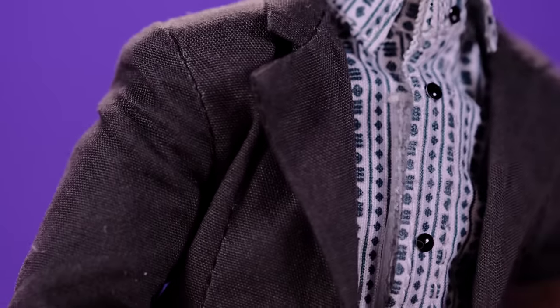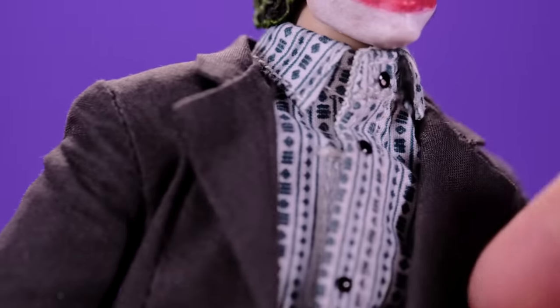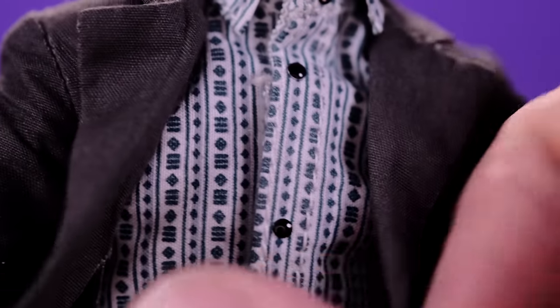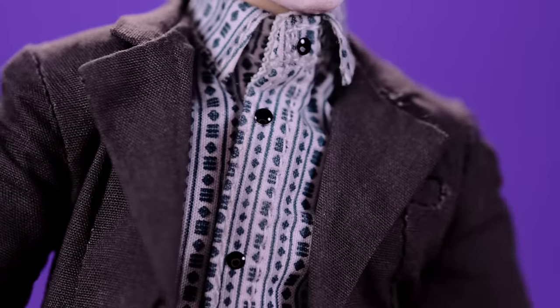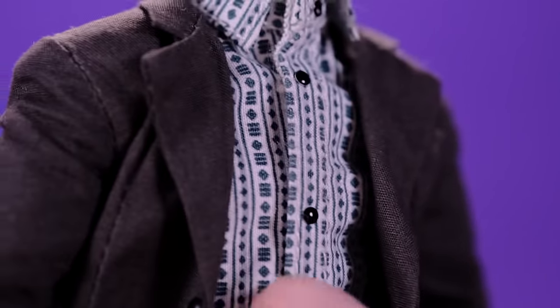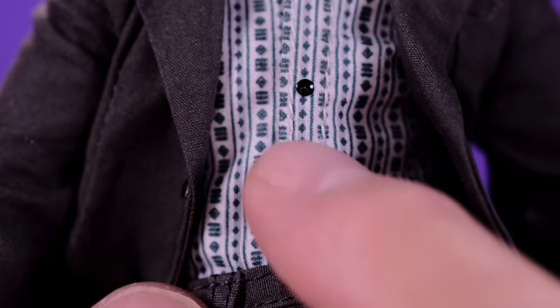Moving on to the body: the tailoring on the suit is very well done. All the stitching is very clean and the suit looks really good. One thing I wish they had done differently is instead of using velcro where the shirt comes together, they could have just sewn it in place as a solid piece. As it is, the velcro doesn't always hold up — mine comes apart when I mess with the figure. I'm not sure why they made it velcro. The shirt pattern and buttons look good though.